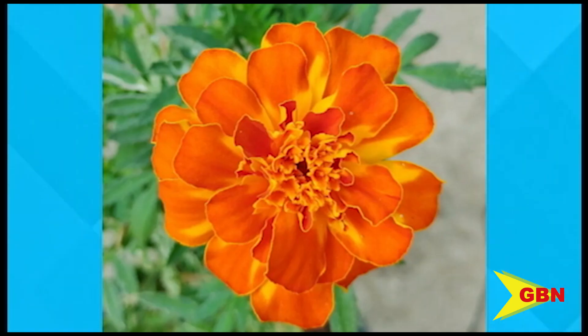A French marigold grown locally is the feature of tonight's segment. Marigolds are very easy to cultivate and they can grow rapidly, which generally makes them great for children or gardening newbies. These flowers need full sun to provide blooms all season long. Several species of marigolds are used for decorative purposes and are very popular